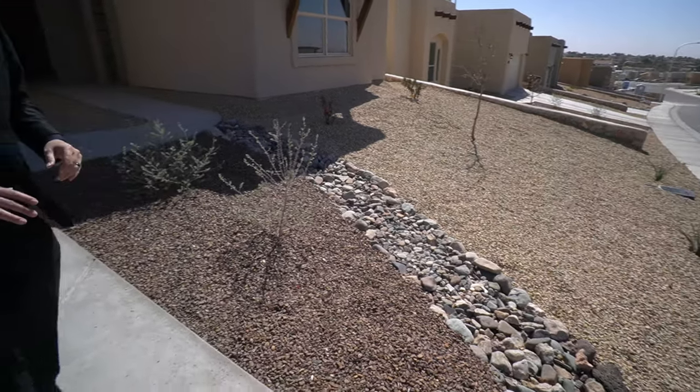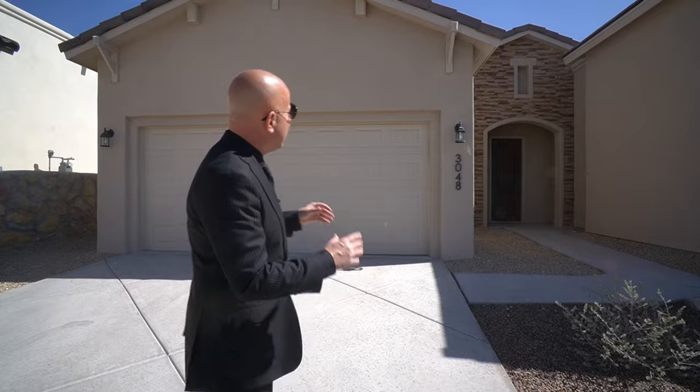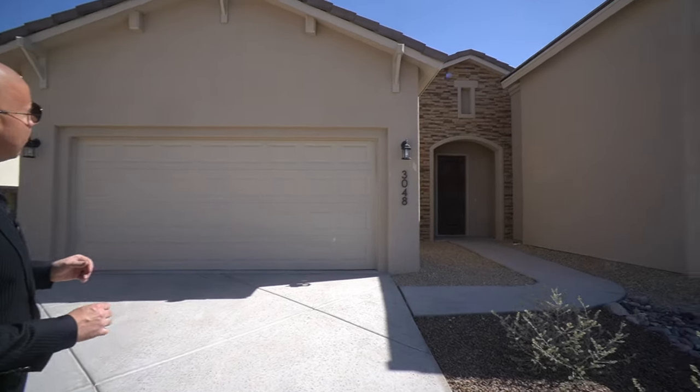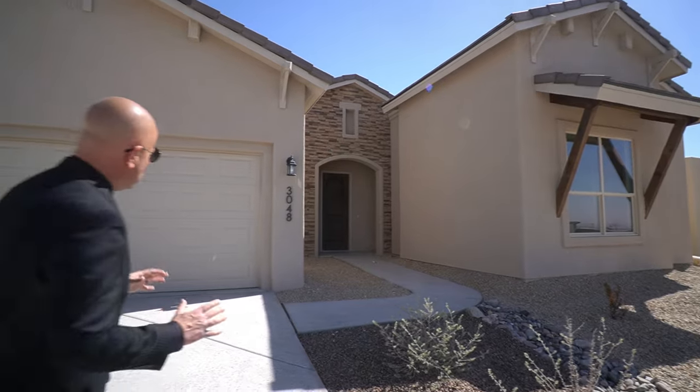This is a brand new home; it's only been on the market for a couple of months. Before I get started, I'd like to thank Charles Caget for allowing us to tour this amazing property. The outside has a farmhouse look and is one of their very popular floor plans. It's just really super nice.